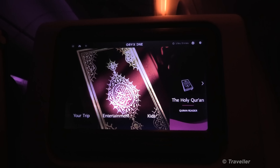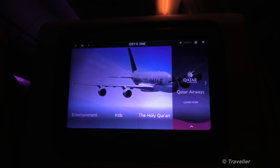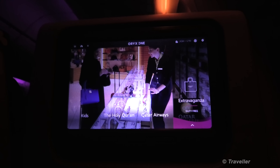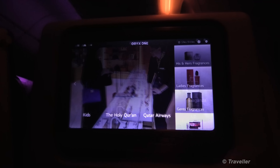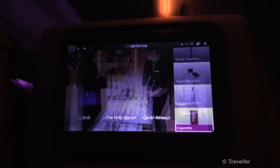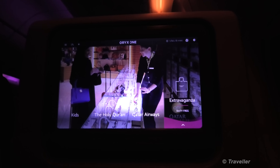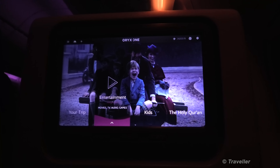There's the Holy Quran section. There's some information about Qatar Airways there — you can also read about the airline. Extravaganza is the Qatar Airways duty free catalog — you can scroll through different categories of things available for sale. And that was basically it for this in-flight entertainment system. Hope that gives you an idea of what it's like.